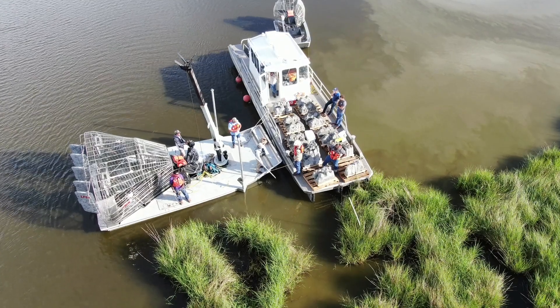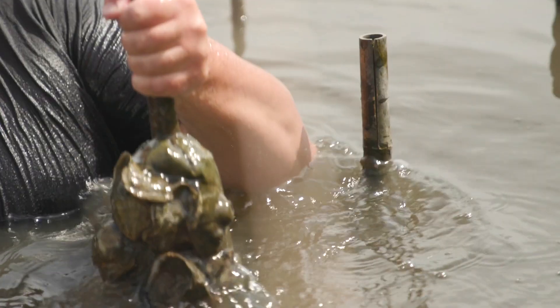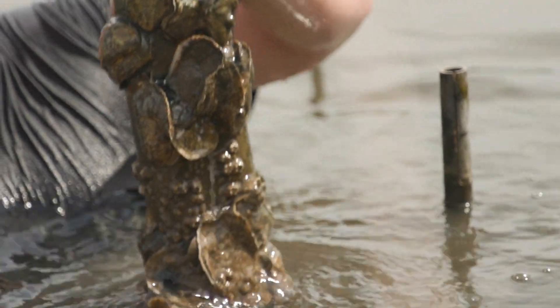Just underneath this line of PVC safety markers here are the world's first Cajun coral installations. We have 3D advanced concrete oyster reef modules that are designed to grow a fringe of oysters at the very edge of that wetland interface.